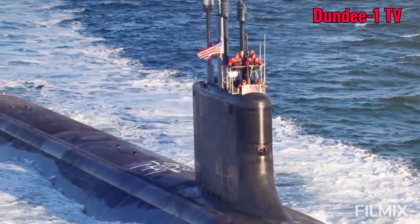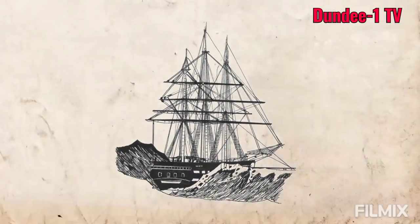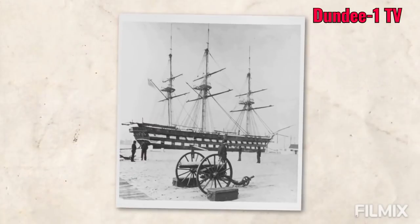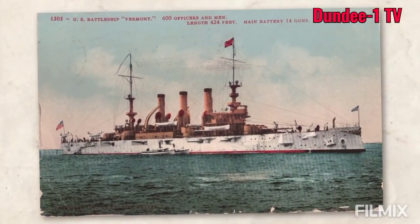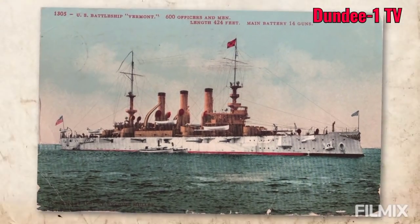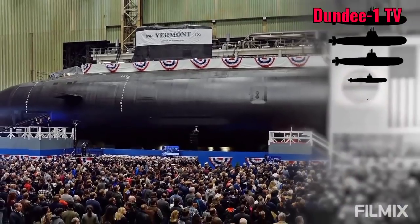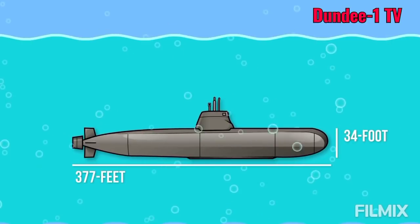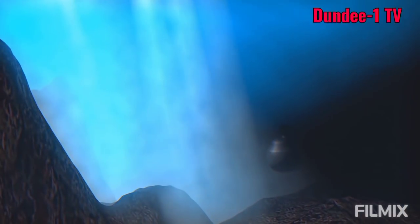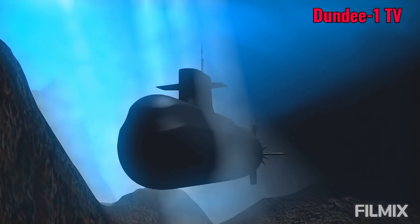It's the third naval vessel to be named after the Green Mountain State. The first Vermont was a 74-gun warship authorized by Congress in 1816, and the second Vermont was battleship number 20, commissioned in 1907. The new USS Vermont is the first of ten planned submarines and is 377 feet long, has a 34-foot beam, and can dive to depths greater than 800 feet, although its maximum depth is classified.